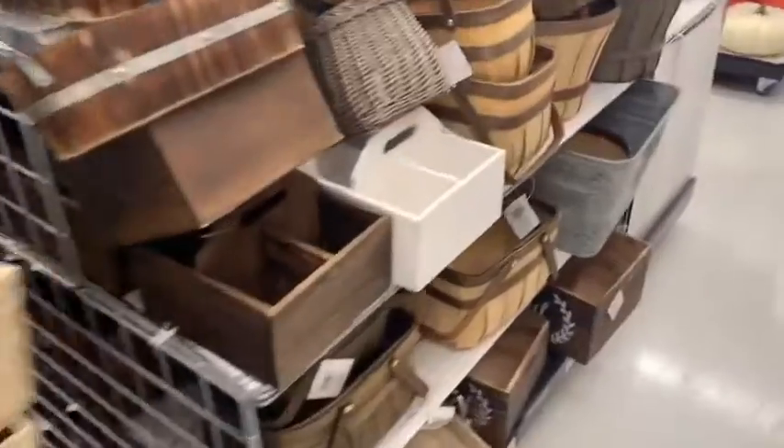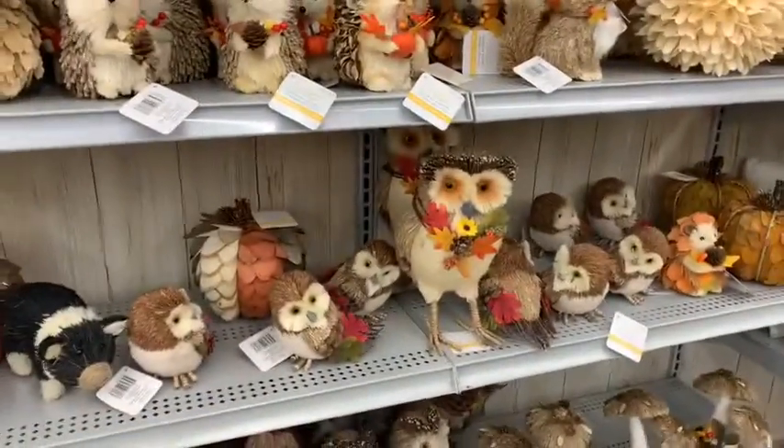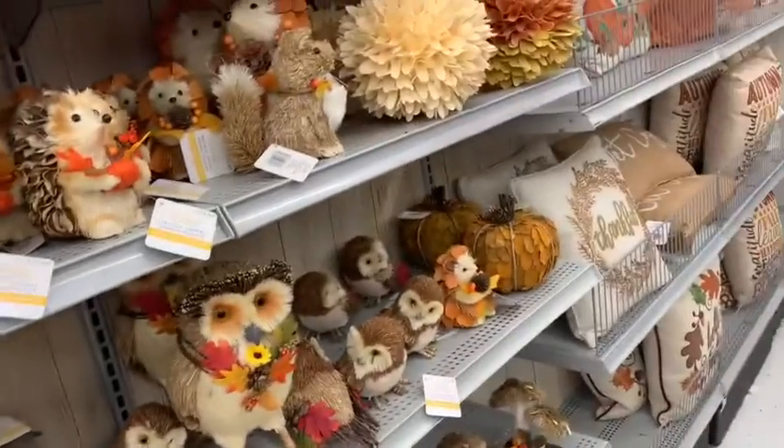It's very pricey. Literally that pillow was like $30, and those little shelves were like $20 to $30. I was going to get one but decided against it. Those decorations were like $20 each probably.